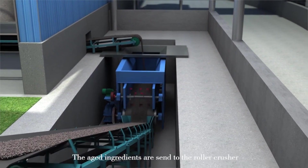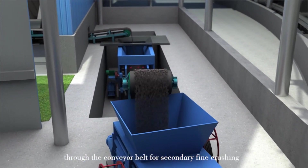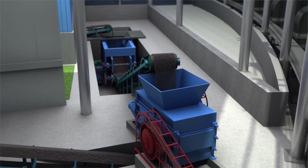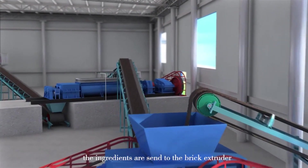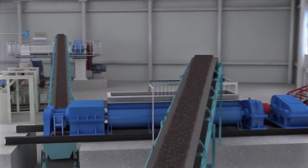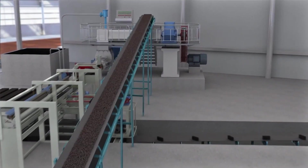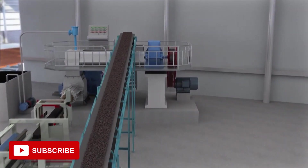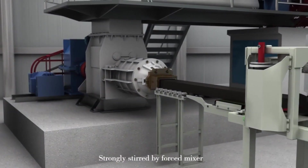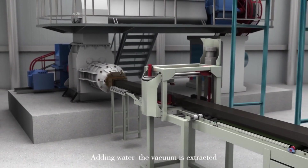The aged ingredients are sent to the roller crusher through the conveyor belt for secondary fine crushing. The ingredients are then sent to the brick extruder, where they are strongly stirred by the mixer with water added, and the vacuum is extracted.